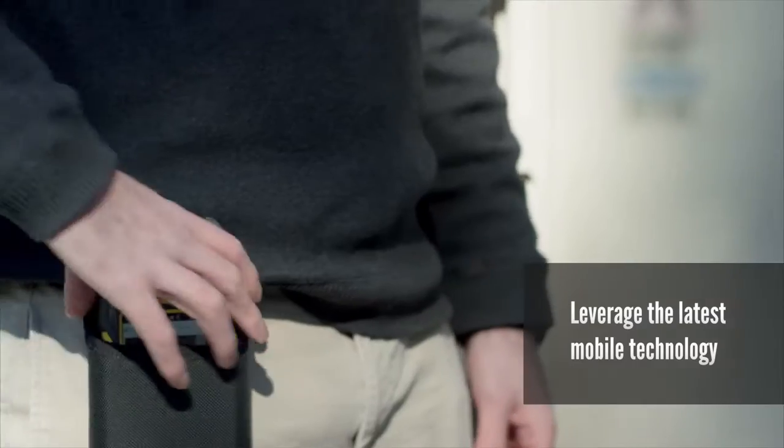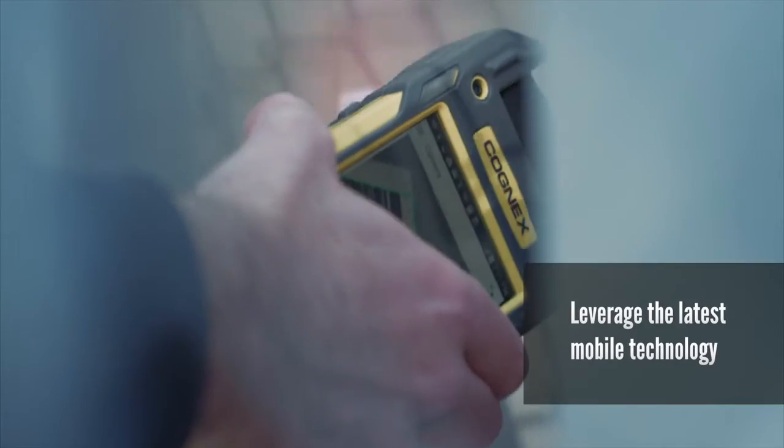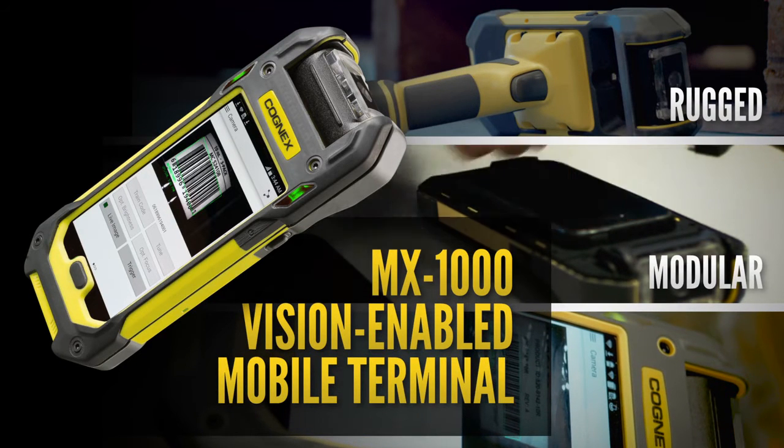And since it's app-driven and lives on third-party mobile devices, your team can always leverage the latest mobile technology. The Cognex MX-1000 vision-enabled mobile terminal — rugged, modular, smart.